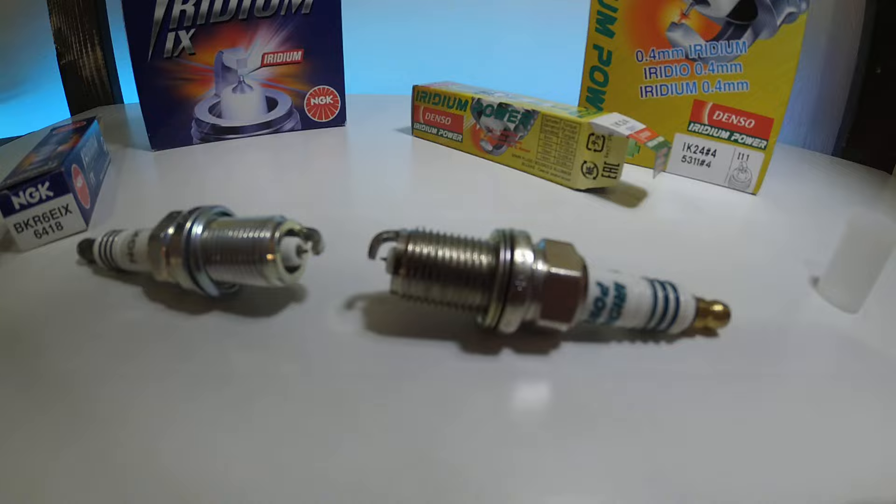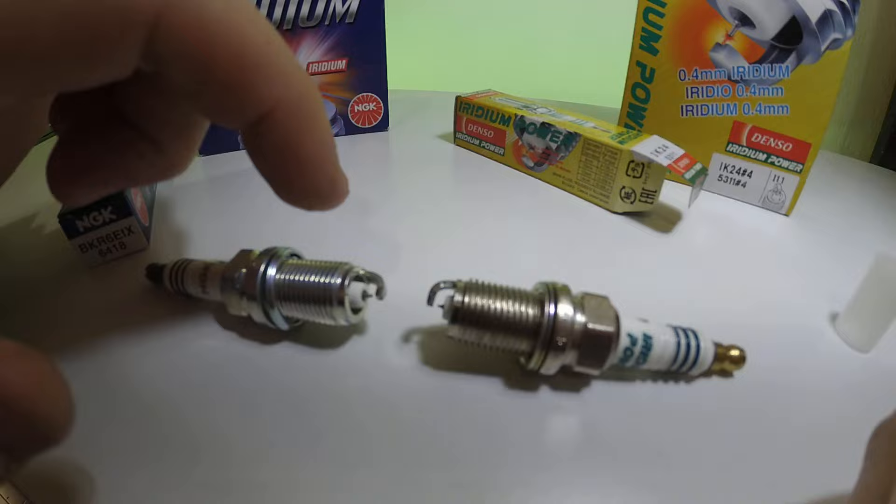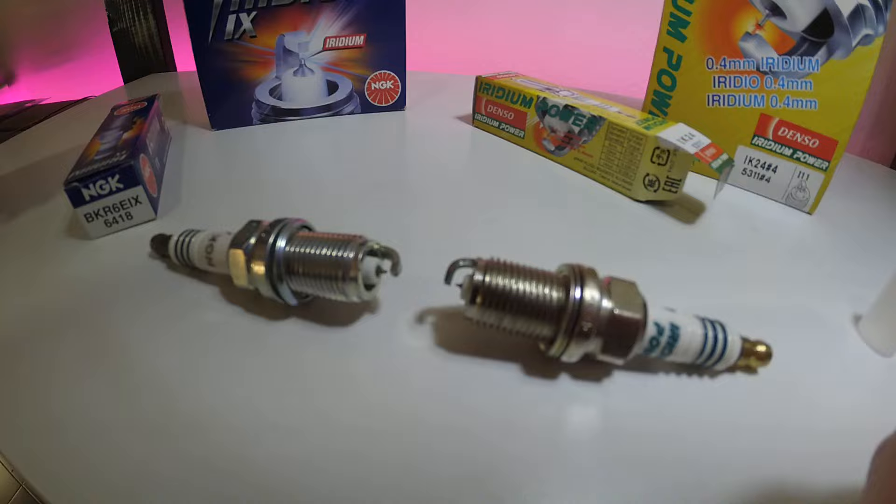So what you may need to do with the NGK Iridium Spark Plugs is basically just re-gap the conductor down to the electrode, because this bit actually wears away — not the electrode. On platinum, it's the other way around. The electrode gets smaller, and when that happens you need to change the plug. But on Iridium, because it doesn't wear, you can just re-gap it and keep on using it.